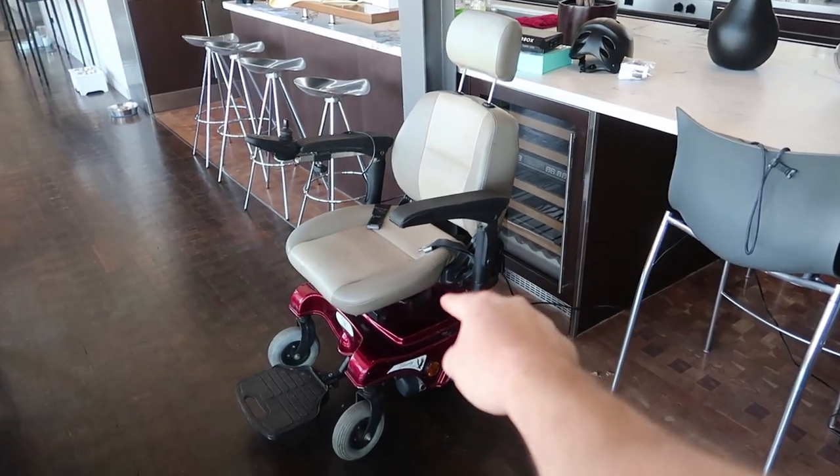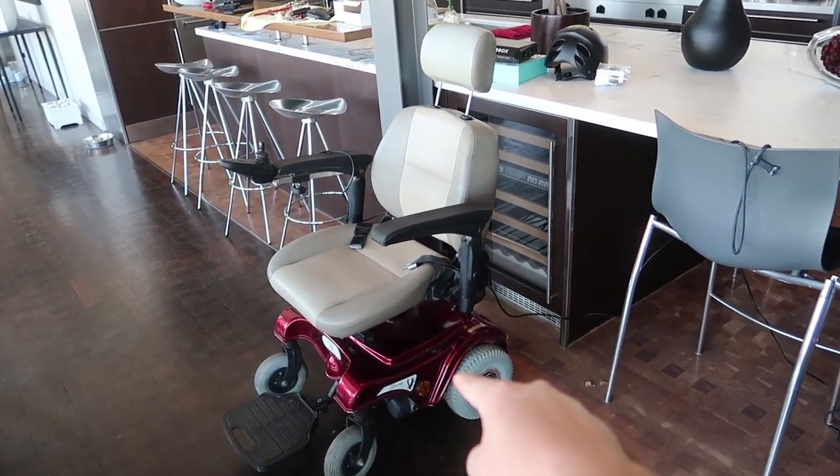I found a listing for this electric wheelchair for a hundred bucks. They said it's not running at the moment, but usually I know that has to do with the battery. I figured I'd get it and take my shot, and I bought new batteries which cost about sixty bucks — I got two batteries. That adds to the cost. Now it's been charging and we just have to see if it'll even run.